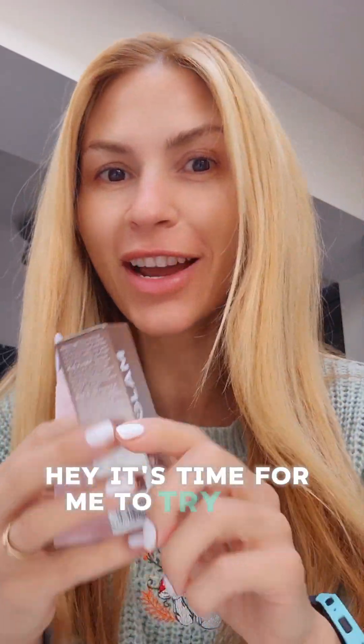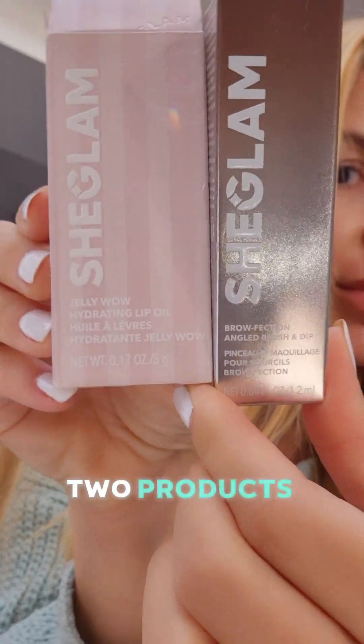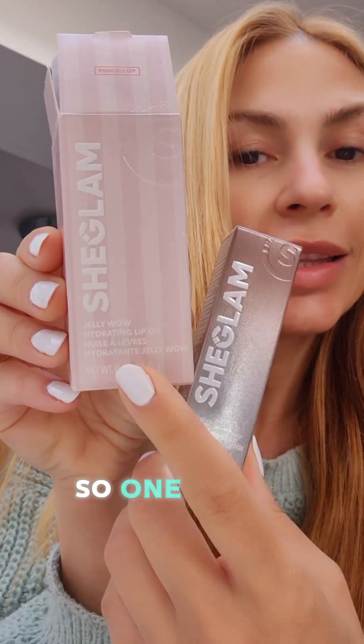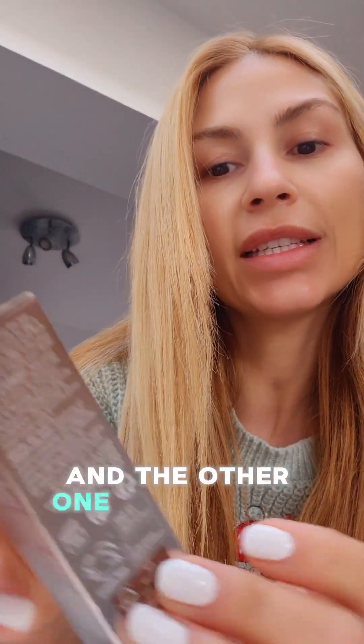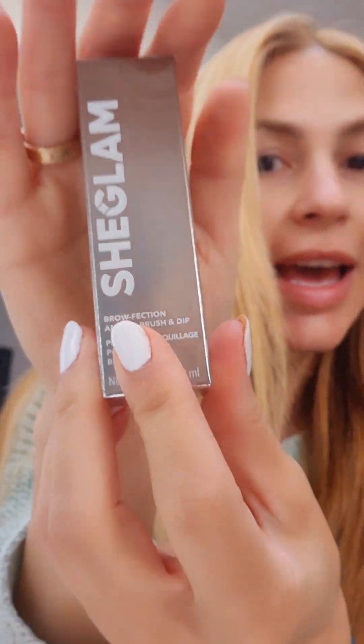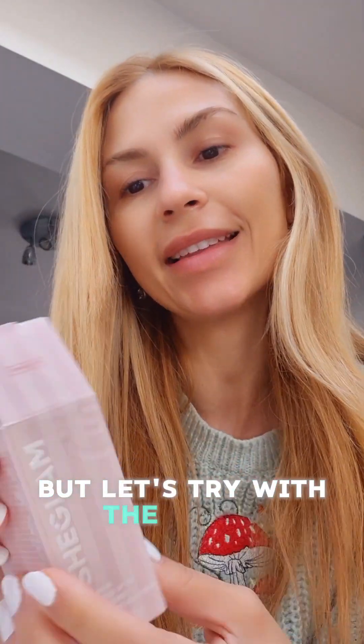It's time for me to try new products for my face, and I'm always up for new products. Today I'm going to try these two products from Chic Glam — one is the Jenny lip oil, which comes in so many different colors, and the other one is the Brow Perfection. I'm actually so excited for this one, but let's start with the lip oil.